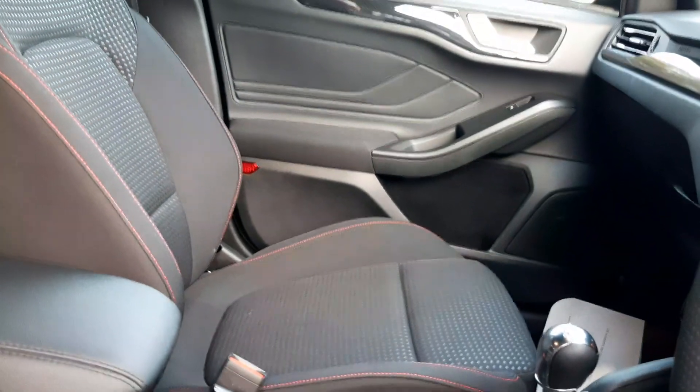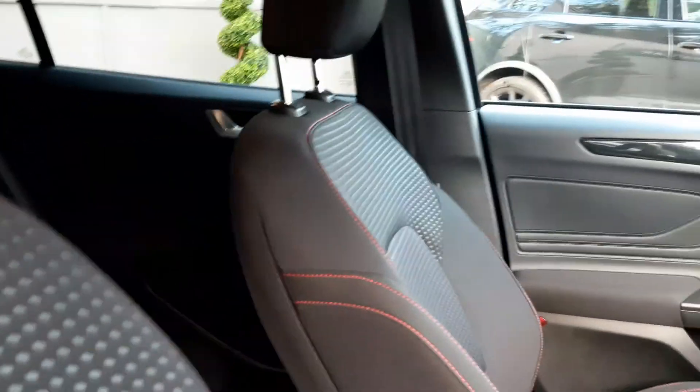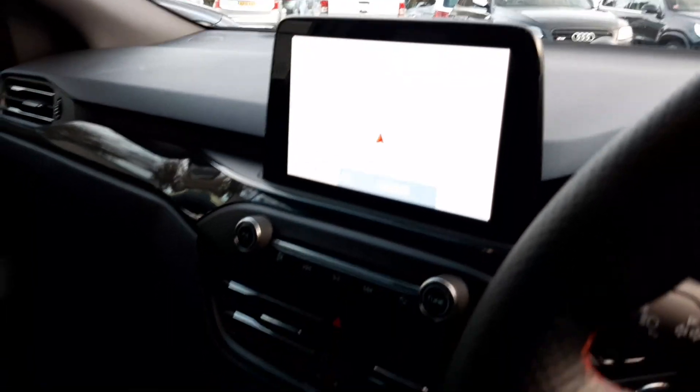The vehicle's done 19,791 miles. Look at those seats — really sporty looking, especially with the red stitch detailing on the side there. It's got the new satellite navigation screen. Front and rear parking sensors on this vehicle as well.